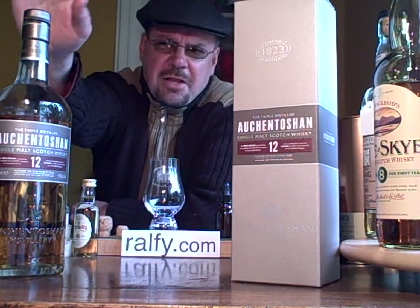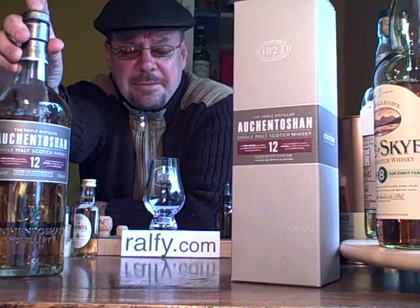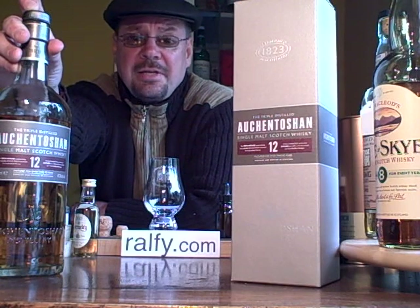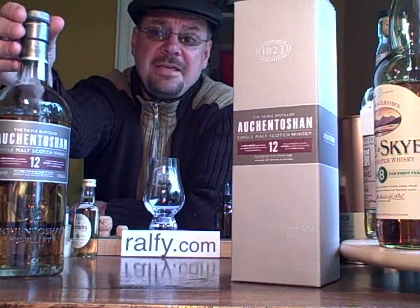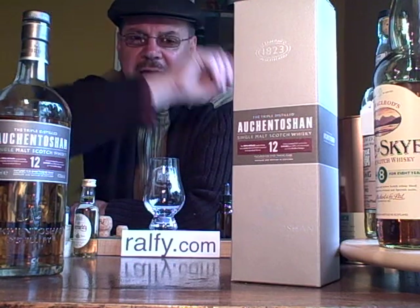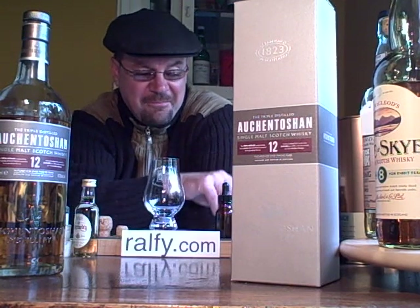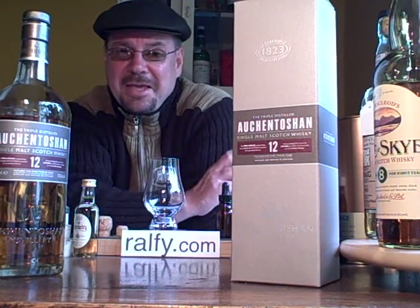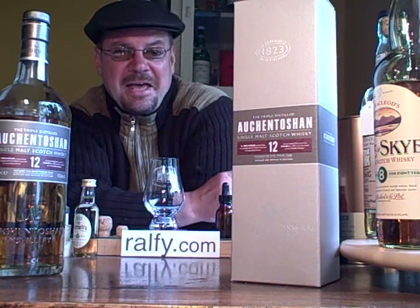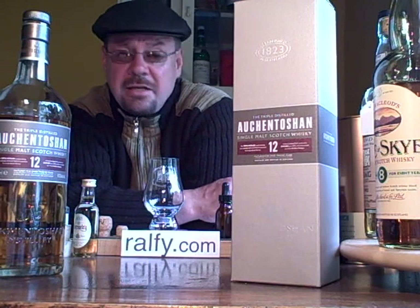Another feature of Auchentoshan is that, although it's a lowland distillery, it actually has a Highland water source coming down from the Kilpatrick Hills. Passing by a crematorium and cemetery on the way — another point of notice, which we can have a wee laugh about — but that's well away from the distillery itself, the other side of a main road. And Auchentoshan is also found popping up in Ballantine's blended whisky.